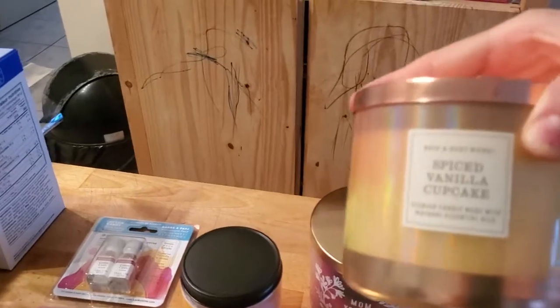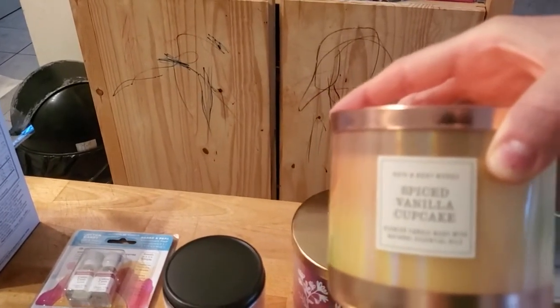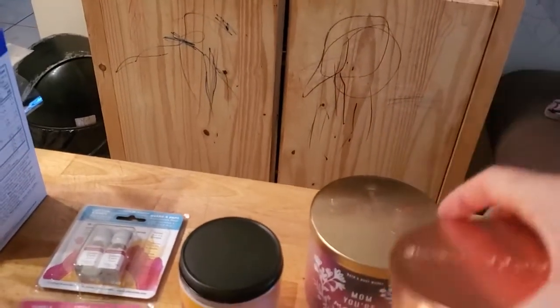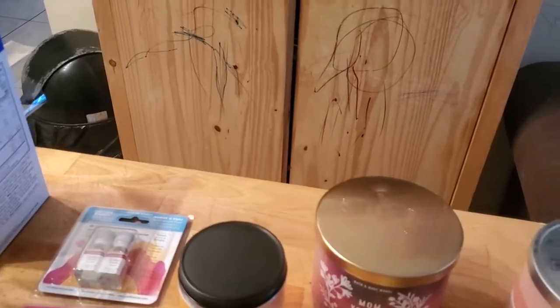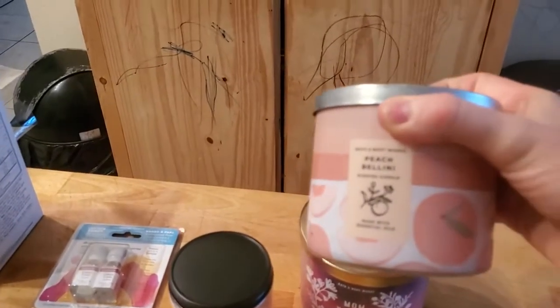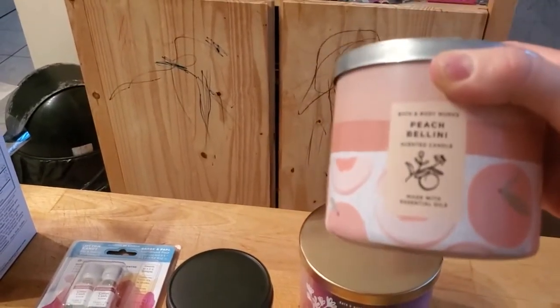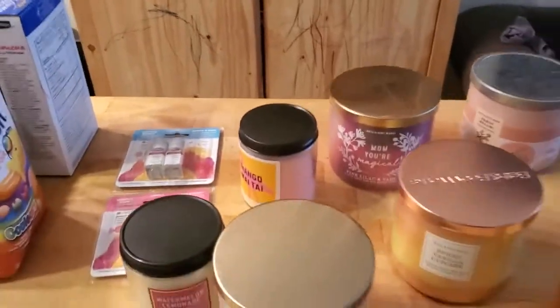Then I got spiced vanilla cupcake, which is alright — this is one of the ones I got specifically for a gift, so it will go in my gift cabinet. And then peach bellini, which is amazing. I love this one, this is so great. So that is everything that I got in my mini haul today.